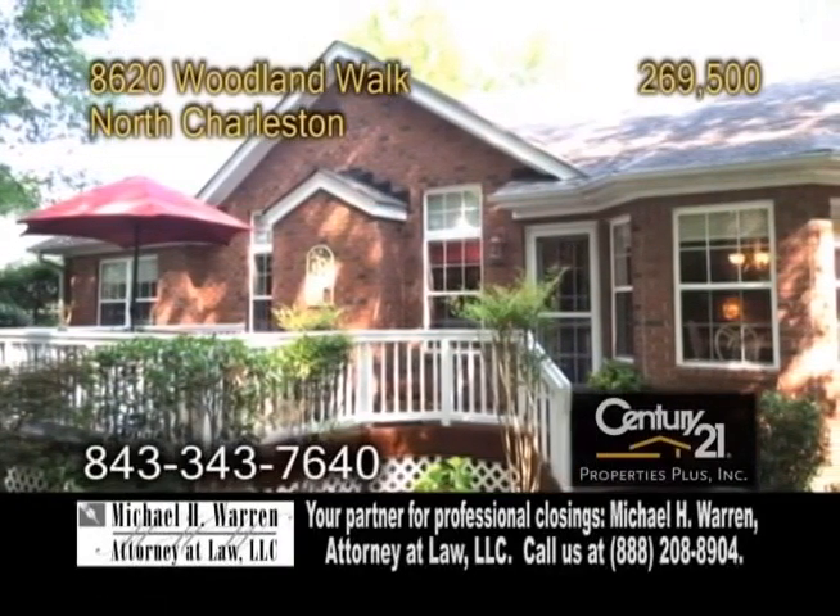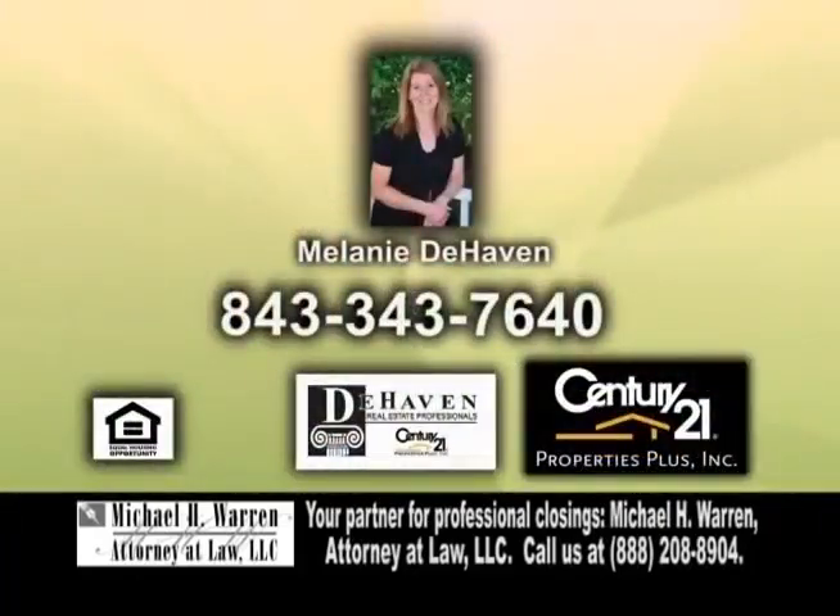For more details on this 2,109 square foot home, give Melanie DeHaven a call.